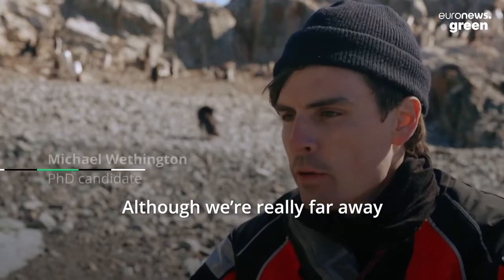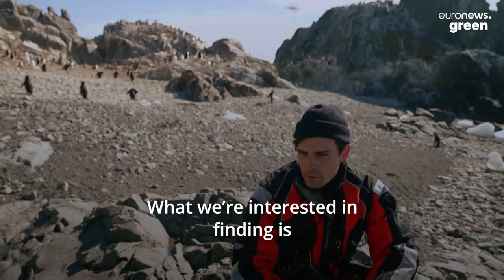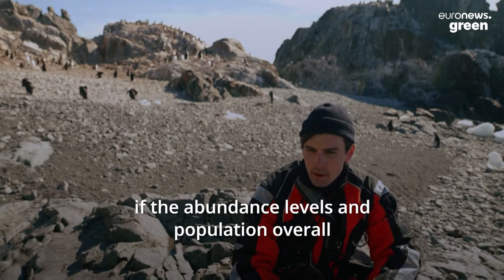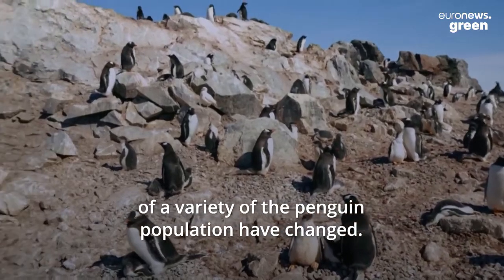Although we're really far away and we're at the bottom of the world, we're sort of at the front lines of climate change. What we're interested in finding is if the abundance levels and population overall of a variety of penguin populations have changed.